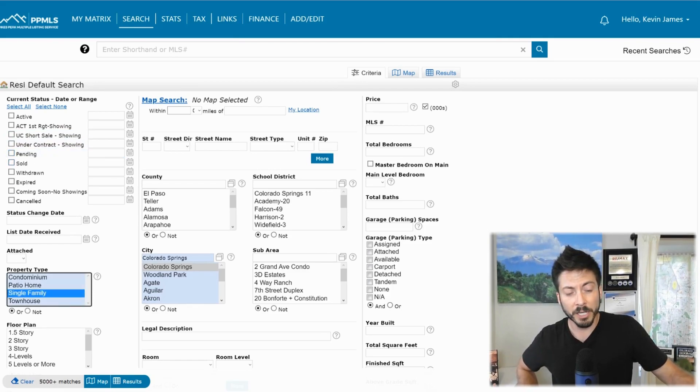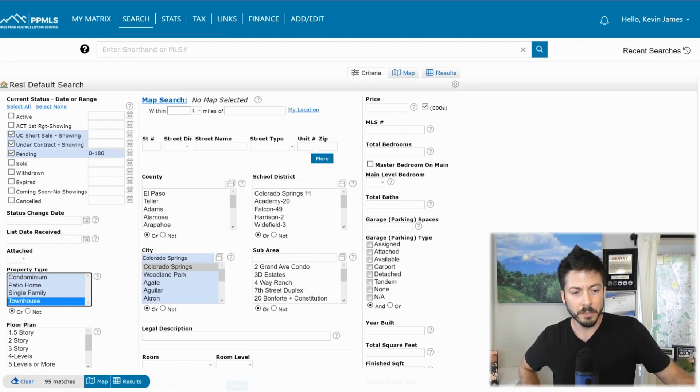If we're going to separate that out by type: there are 1,094 single-family homes for sale right now, 168 townhomes, 17 patio homes, and 75 condominiums. For the under contracts, that's 870 single-family homes under contract, 95 townhouses, 15 patio homes, and 63 condominiums.